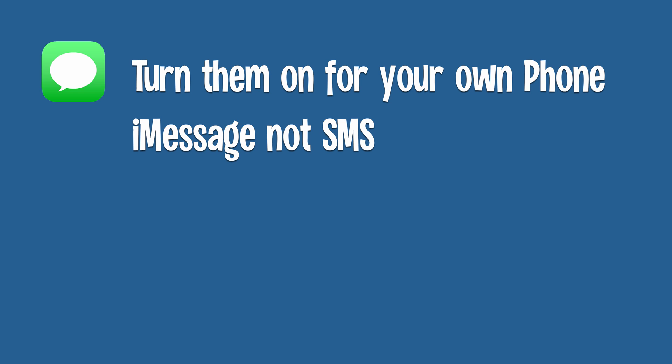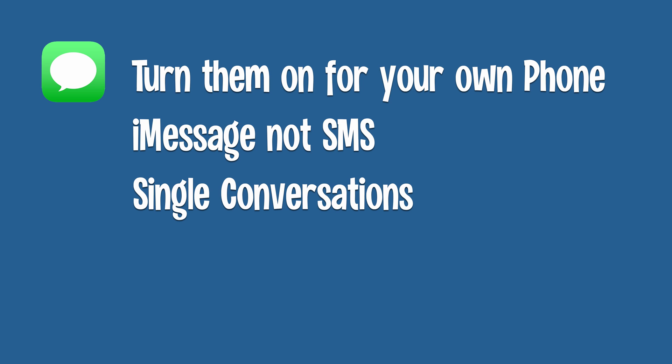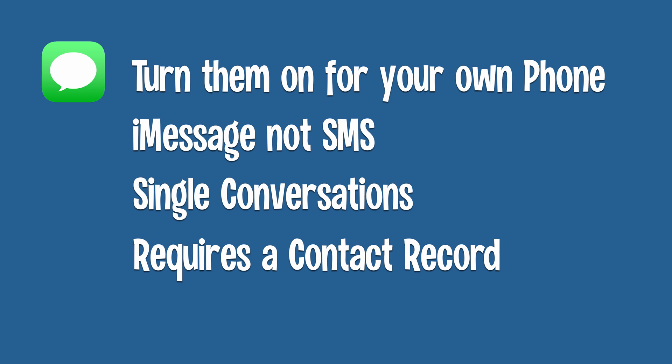Secondly, it only works on iMessage messages, not SMS text messages. On an iPhone, an iMessage is shown in blue and SMS messages are shown in green. Read receipts only work in those blue iMessage messages. Thirdly, they only work in one-to-one chats, not in a group message. With an alternative group app like a group Facebook message, for example, you can see who has seen the message if that feature is important to you.